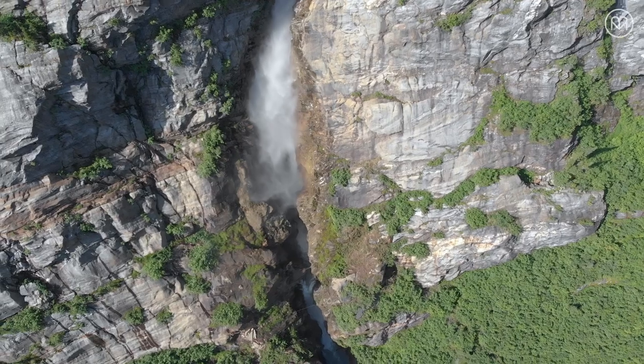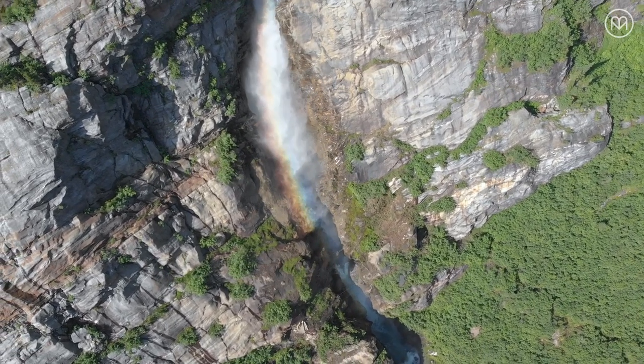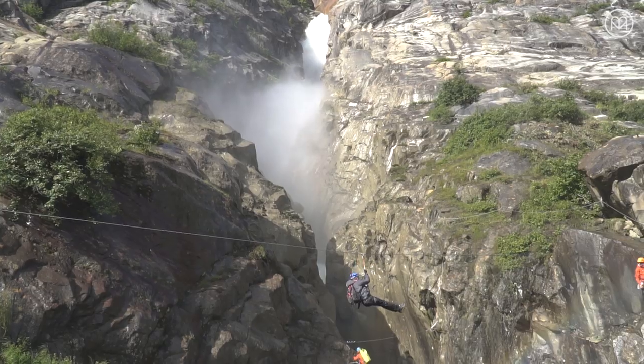When it starts off at that waterfall, that's so dramatic. You would never be in that canyon without the Via Ferrata. We're in Upper Zilmer Canyon right now.